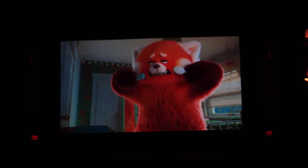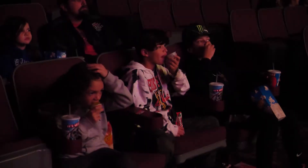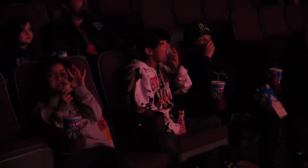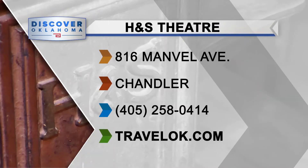We can keep it going, and we're going to do that. At H&S Theater in Chandler, I'm Lauren Nelson for Discover Oklahoma. TravelOK.com is your best one-stop shop for information about all Oklahoma has to offer.